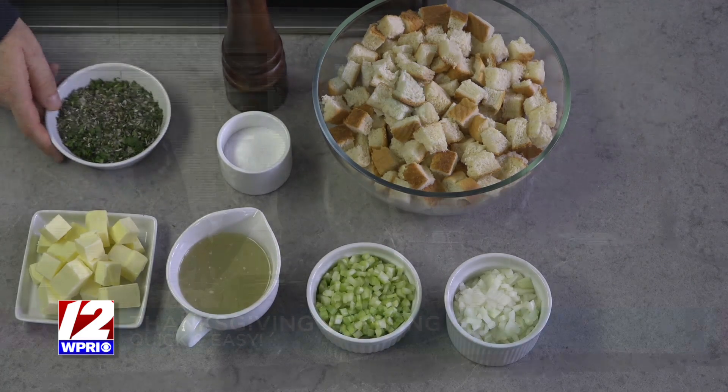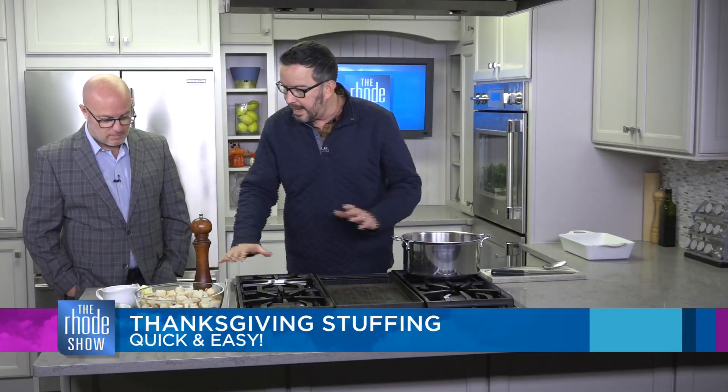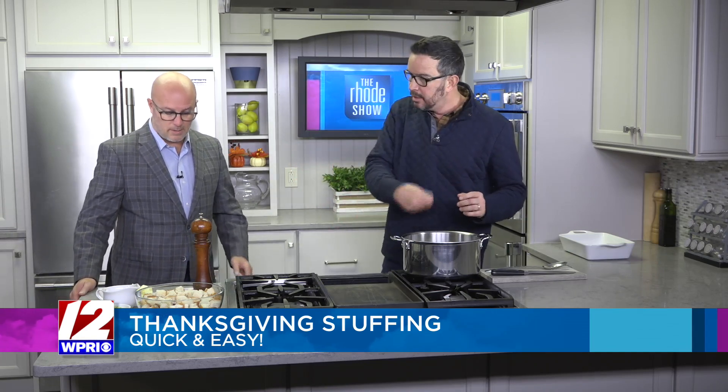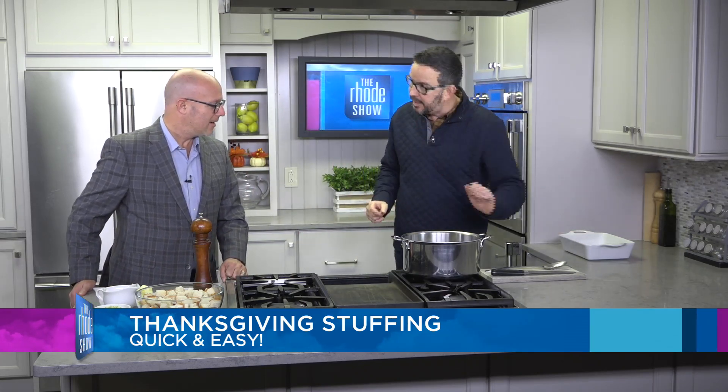I have a little herb mix here — thyme, rosemary, parsley. If you want to add anything else, go for it. The secret is you melt the butter, put in your celery and onion, and you can add anything you want at that point — leeks, carrots, anything. But I'm keeping it very basic. Sauté it, go in with your bread, add a little cream to consistency, mix it. One quick tip: you've got to bake it for a little texture, otherwise it's a little too soft.